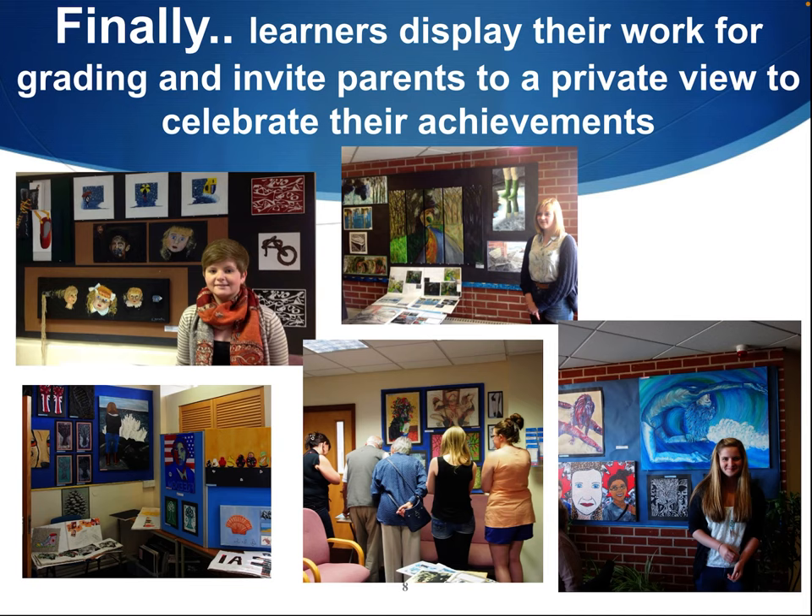At the end of this whole process, we get to have an exhibition. It's usually part of the summer arts evening where we can celebrate and share artists' work.